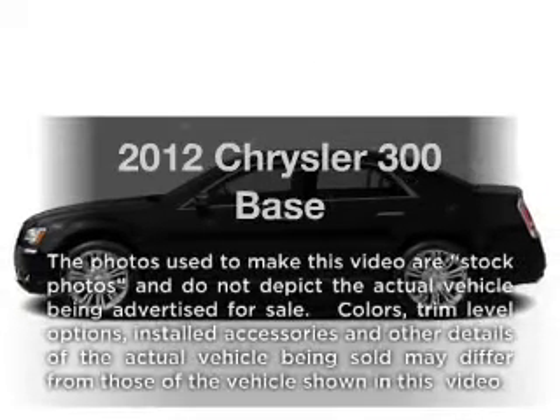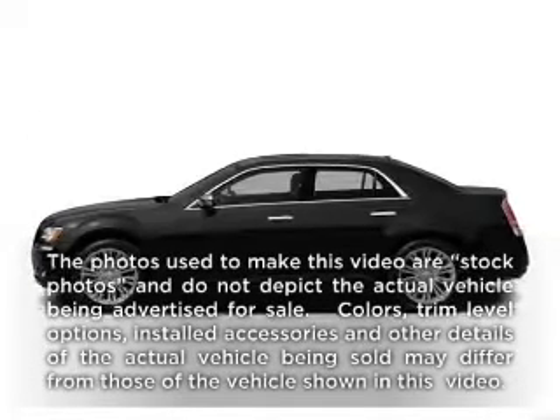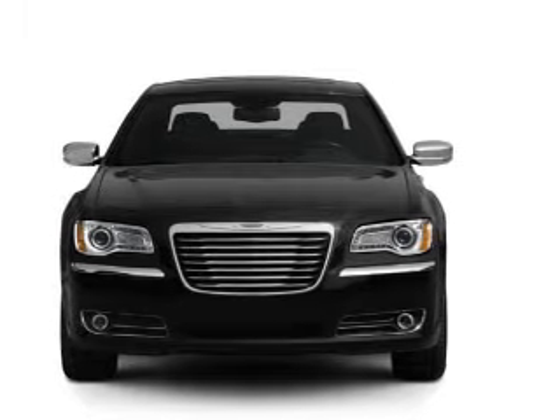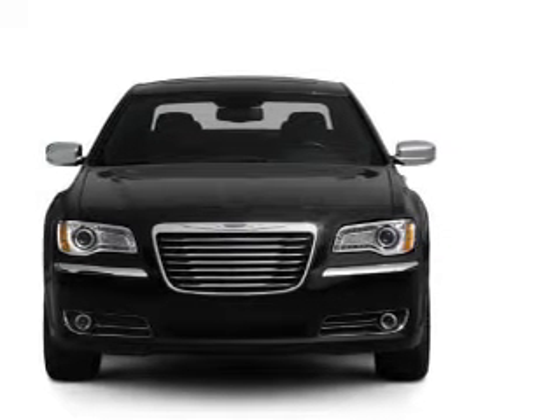Check out this 2012 Chrysler 300. This is the set of wheels you've been looking for, with a solid 6-cylinder engine connected to a smooth-shifting automatic transmission.